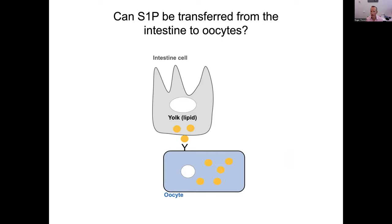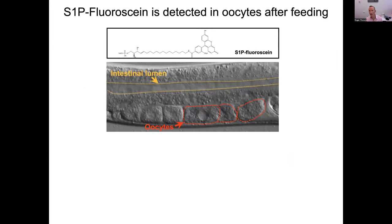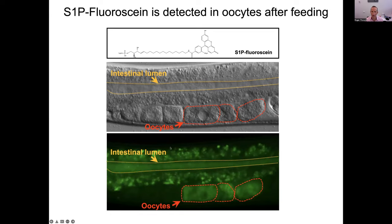We went back to the intestine-to-oocyte communication, where yolk containing lipid is transferred through the RME-2 receptor to oocytes. We wanted to ask whether S1P can be transferred to oocytes. Luckily, there's a fluorescent form of S1P we could purchase. We fed animals this fluorescent S1P molecule and observed it in the intestinal lumen and also in the oocytes — controls showed no fluorescence in oocytes. So it seems S1P can be transferred from the intestine to oocytes, and we also showed this depends on the RME-2 receptor.